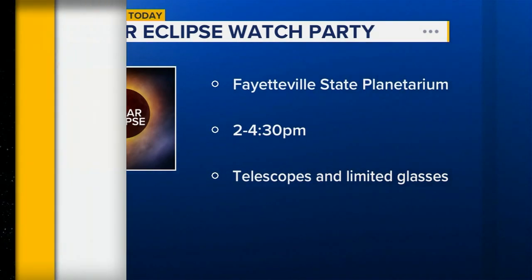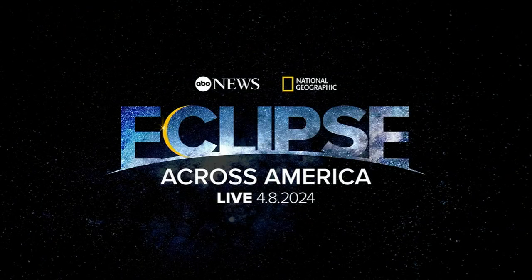ABC News has you covered with everything you need to know about the upcoming event. Be sure to watch Eclipse Across America, airing today at 2 p.m. right here on ABC 11.